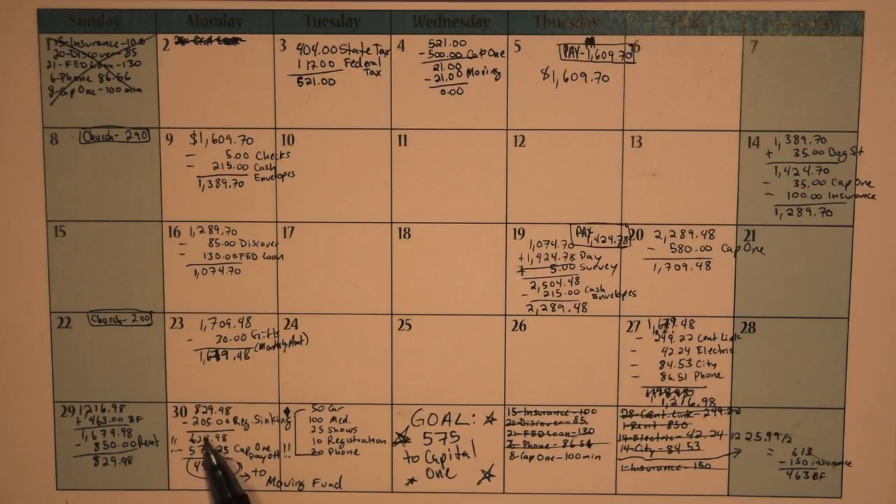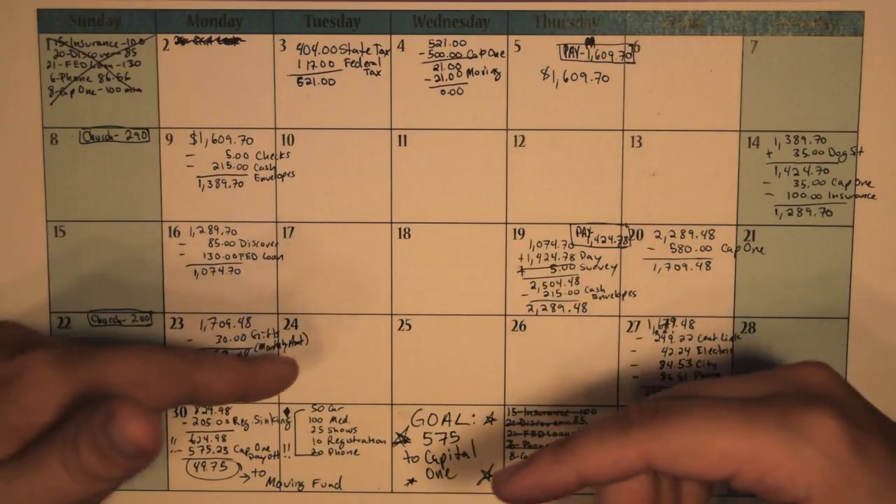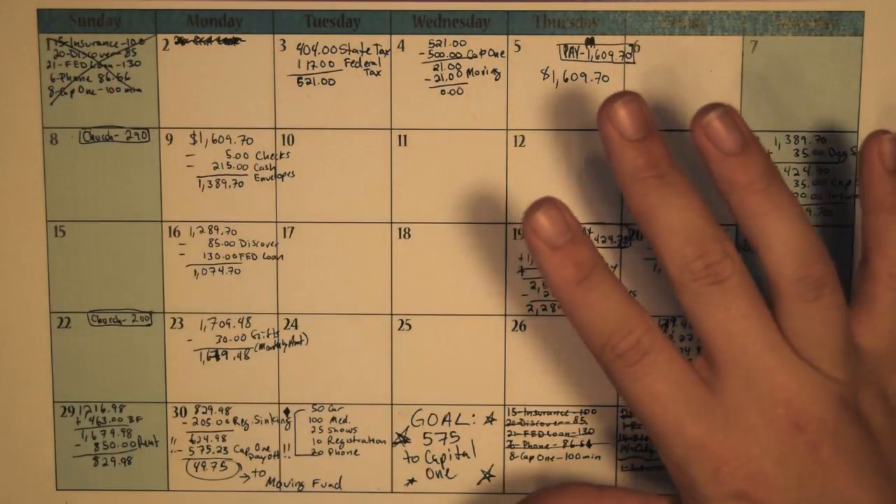I went ahead and took out my regular sinking funds from that amount of $205: $50 to the car, $100 towards medical, $25 to the shows, $10 towards registration, and $20 for my personal phone insurance that I am now paying myself instead of paying T-Mobile. So $205 total towards my Capital One 360 accounts — I transfer it all at once to the checking account and then separate it from there. I always have a link for Capital One 360 down below.